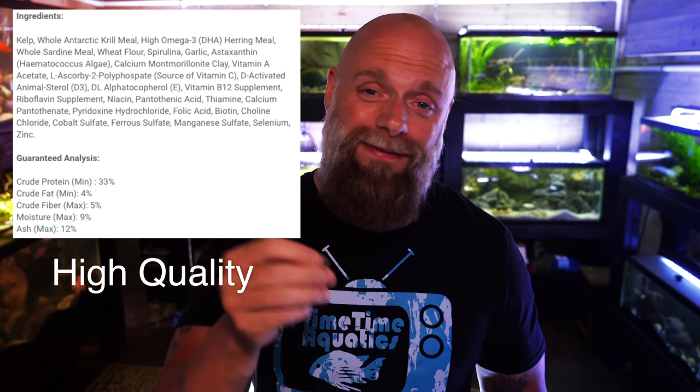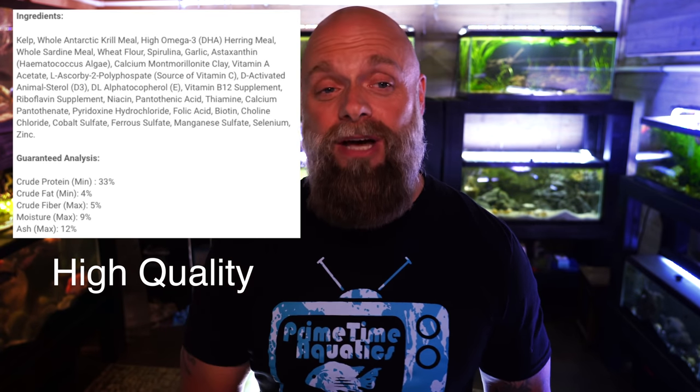What you want is something that has algae right up front. We happen to use Northfin kelp wafers. Kelp is the primary ingredient, and not too far down the line you've got spirulina and other types of plant-based materials. That is a key for your algae wafer. If you've got primarily a fish protein-based wafer with just a little bit of algae sprinkled in, that's really not accomplishing what you would hope to accomplish.